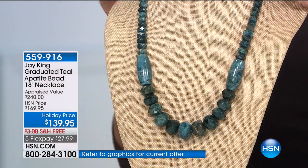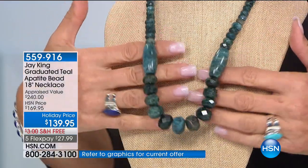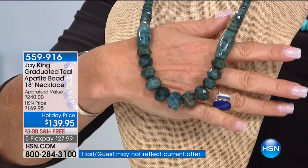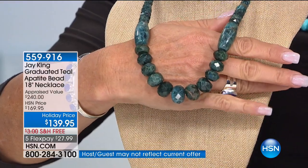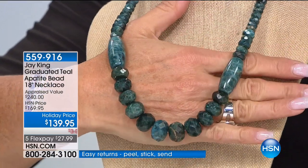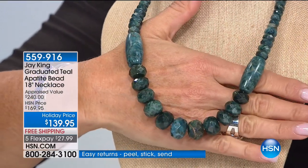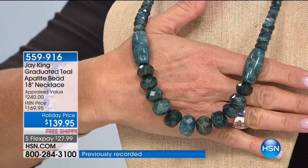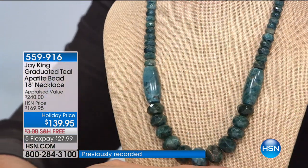This is teal apatite, and as far as I know, we have an exclusive on this. It comes out of Madagascar — we did a blue apatite from the same miners two years ago, and this is their new material. It's a teal apatite. When these necklaces are gone, they're gone — there is no more of this material that's been mined.